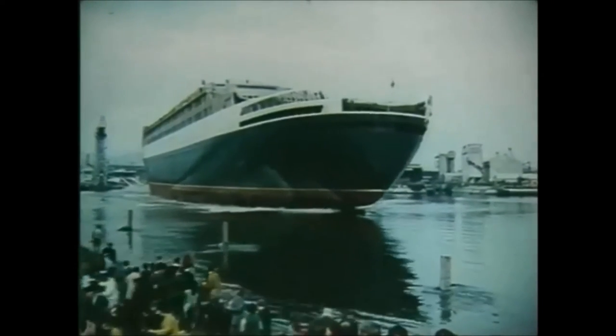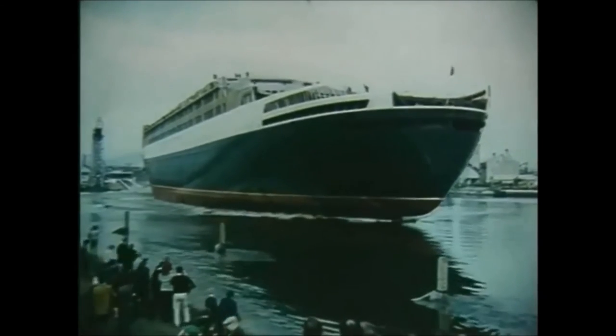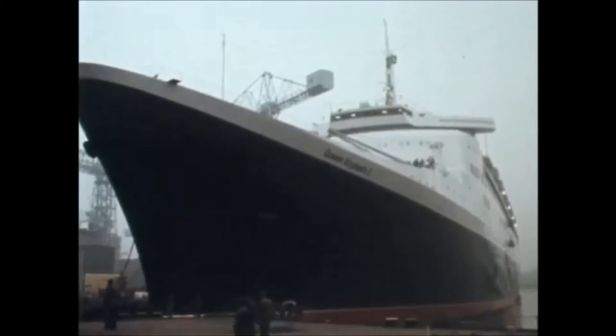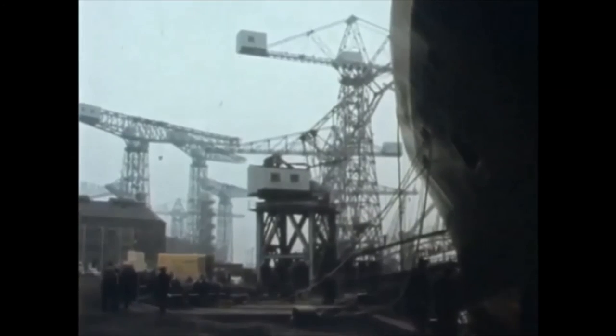The following February, models of the QE2's interior designs went on show to the public at the London Designs. After the launch, the new £30 million ship was immediately manoeuvred into the fitting-out berth at Browns, and for the following 14 months, the completion of the floating hotel continued.